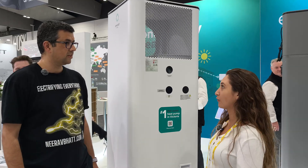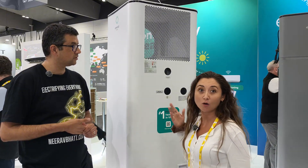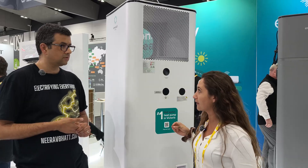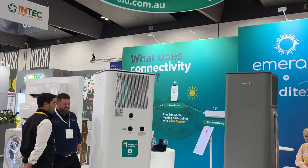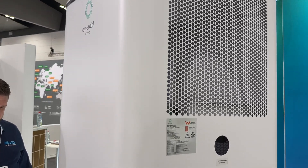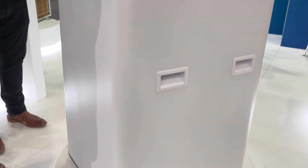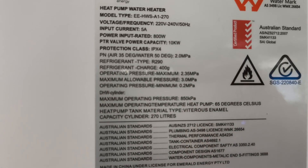Yeah, so we have three heat pumps available. We've got the Select, the Pro, and the Ultra. They're all-in-one systems, so the tank and compressor are combined. We also have our split system, which comes as a 300 litre tank. Depending on your requirements, we've got from 220 litres to 270 and then the 320, depending on the size of the household and the number of bedrooms.